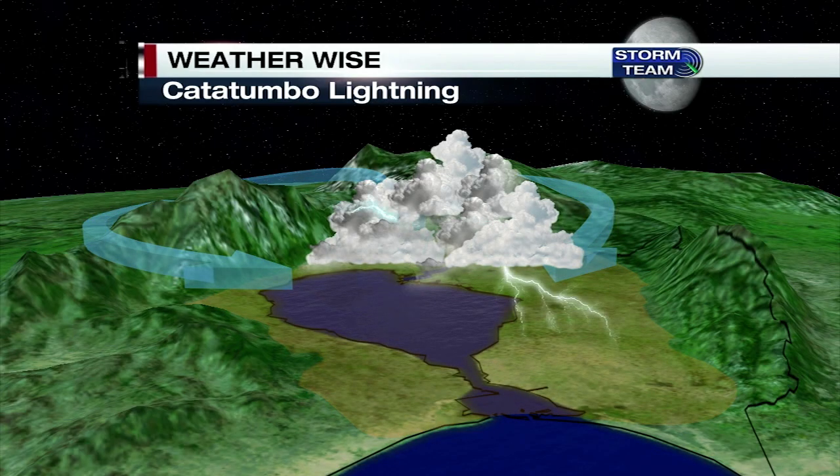Inside these storms, we have a huge amount of lightning — upwards of 300 strikes per hour. And these storms can last up to 10 hours at a time. That means it's the one spot on this planet with the most lightning strikes, at about 250 per kilometer per year.